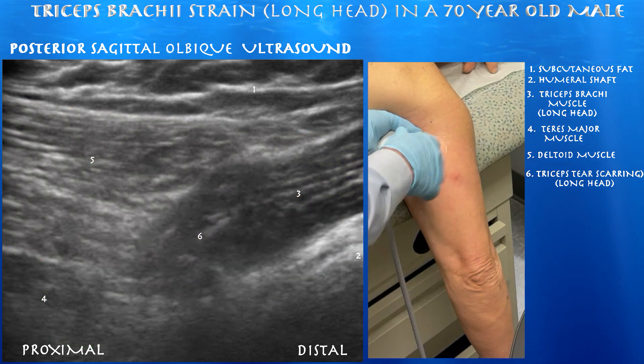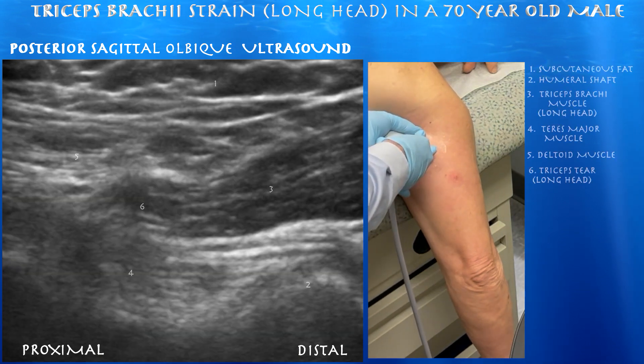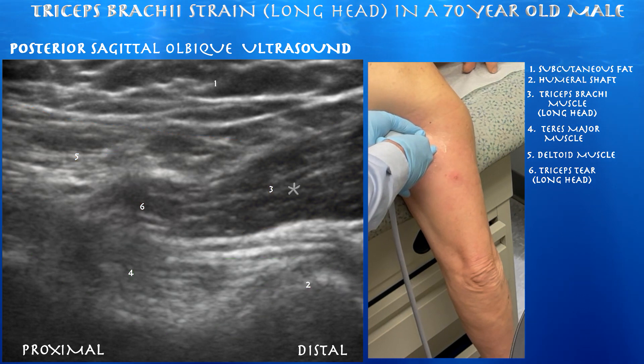You can also appreciate the humeral head underneath the long head of the triceps muscle. Now we're getting a good view of the teres major inserting on the humeral shaft, which you can see here nicely. Again you can see the convergence of all these muscles including the deltoid and the long head of the triceps.